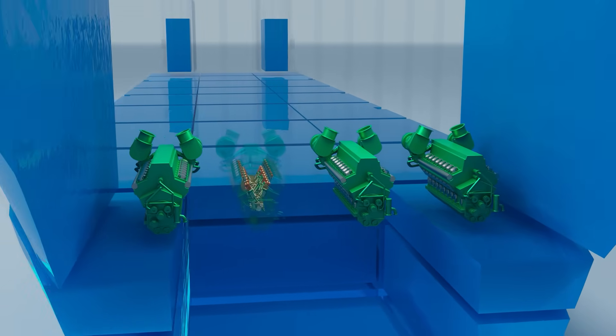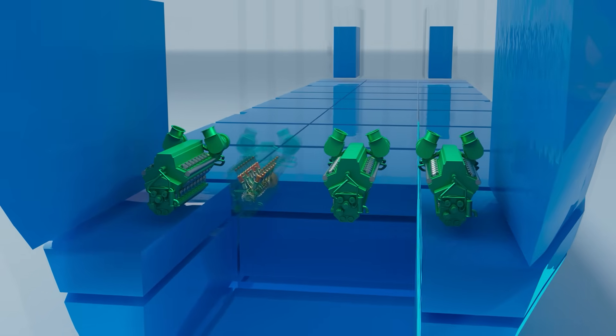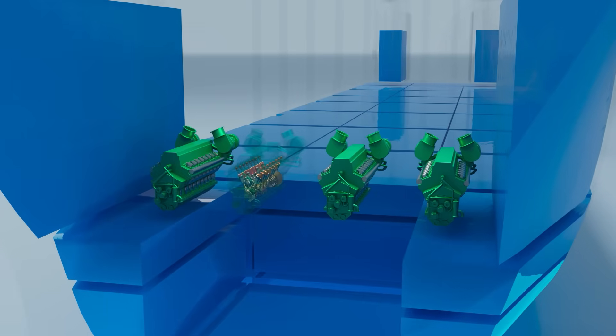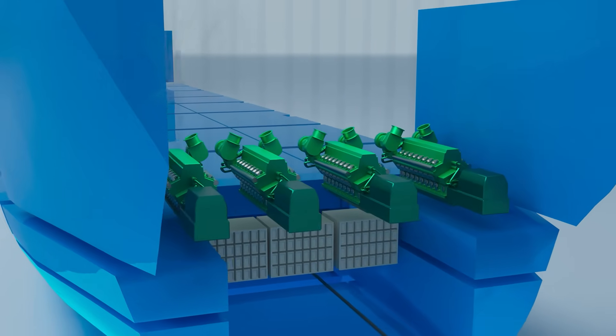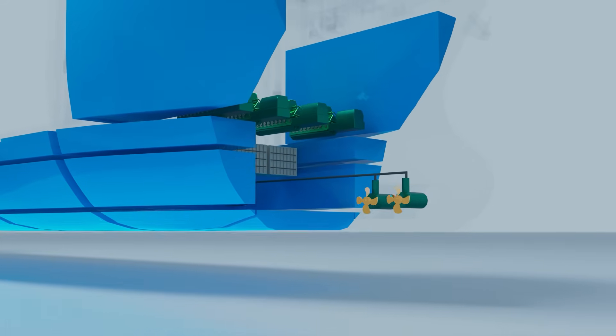This ship is powered by four four-stroke marine diesel engines. Because much of the hull is occupied by ballast tanks, the engines cannot connect directly to the propellers. Instead, they operate as generator sets, producing electricity to power electric motors that drive each propeller.